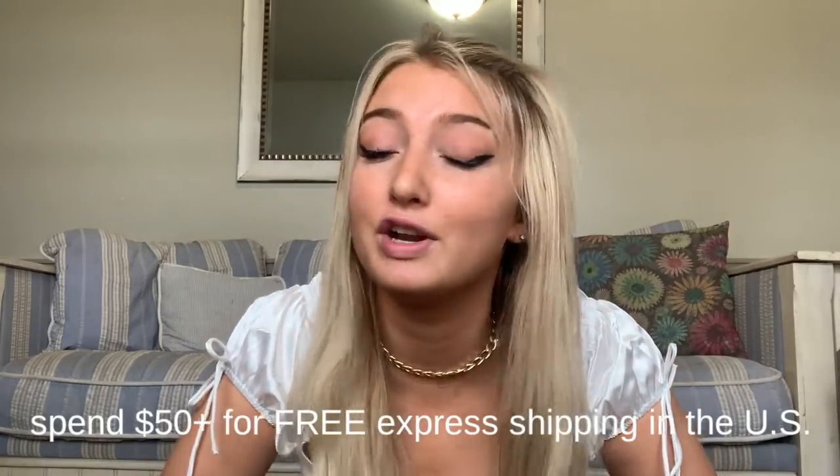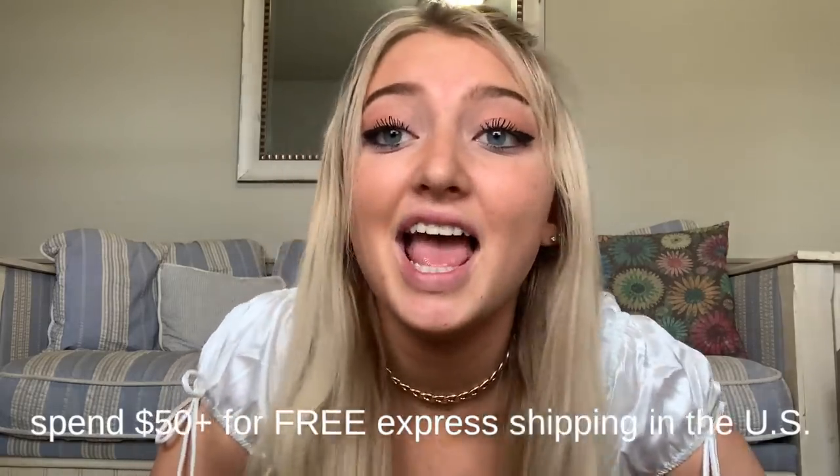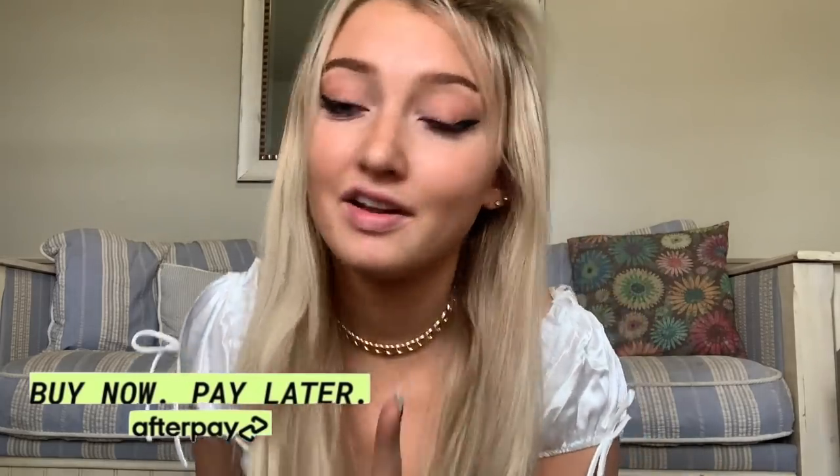If you spend over $50, you get free express shipping in the U.S., and Princess Polly also offers Afterpay so you can pay in installments, which makes things a lot easier. I just love you guys so much. Thank you for watching. I hope you have the very, very, very best day, and I love you so much.